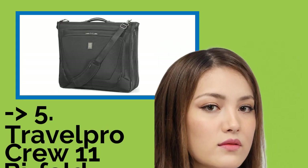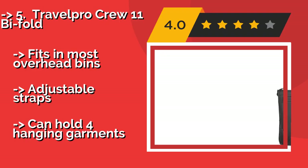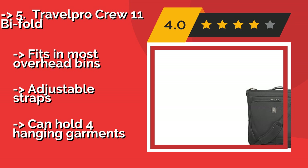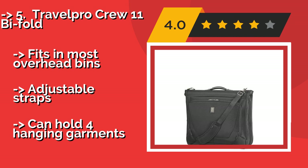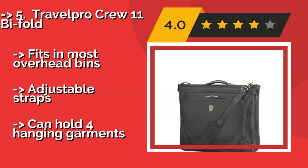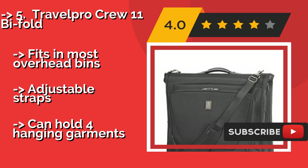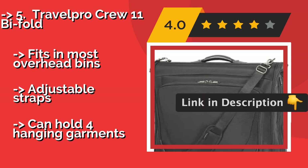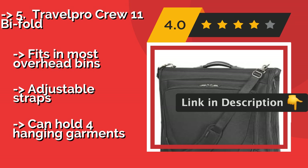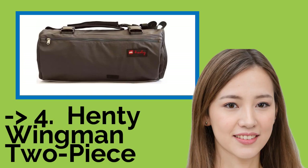Fifth is the Travel Pro Crew 11 Bi-Fold, a durable option that can last through a lot of trips. About $100, it is fitted with a shoulder strap and a top handle for carrying versatility. It's also got a detachable hook that's shaped to fit over a door to save space in small hotel rooms. It fits in most overhead bins and features adjustable straps, and can hold four hanging garments.